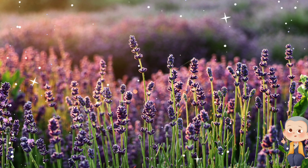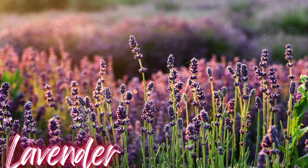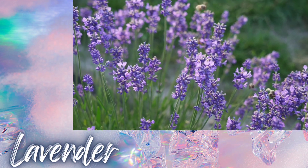Now, we have a flower with a soothing scent and calming properties. Can you guess? Right again, it's lavender! Lavender is used in many products for its relaxing aroma.